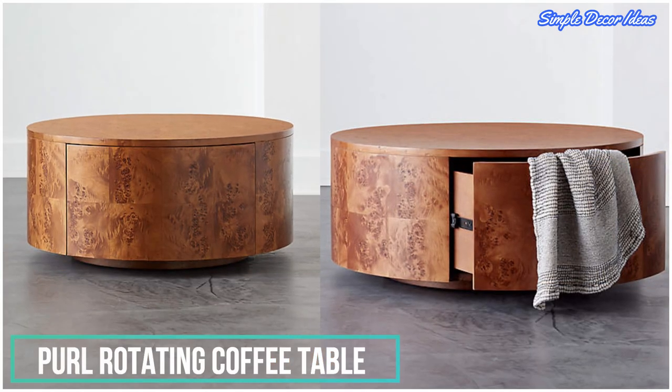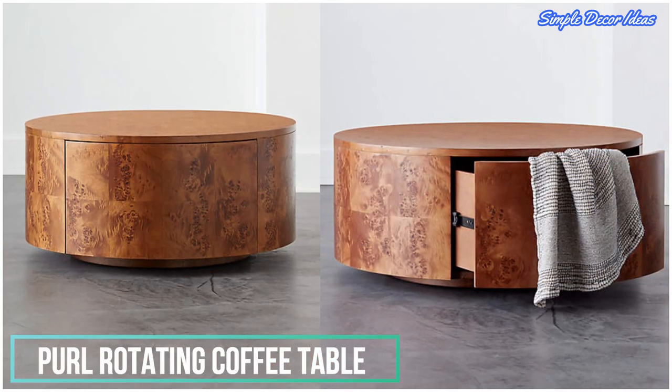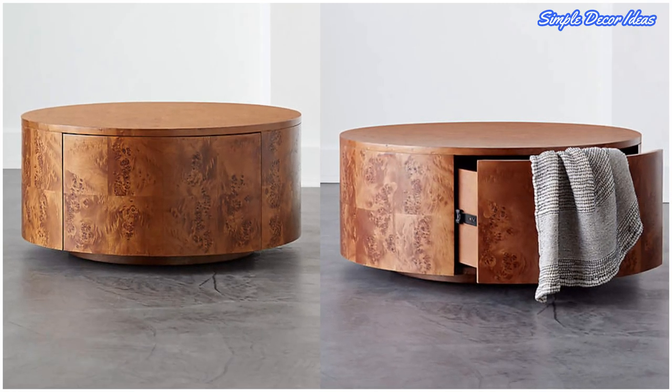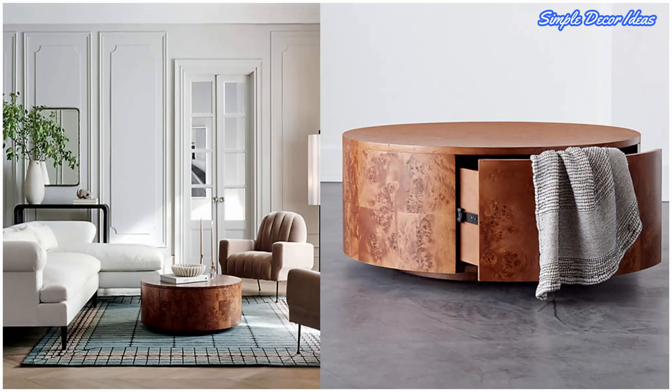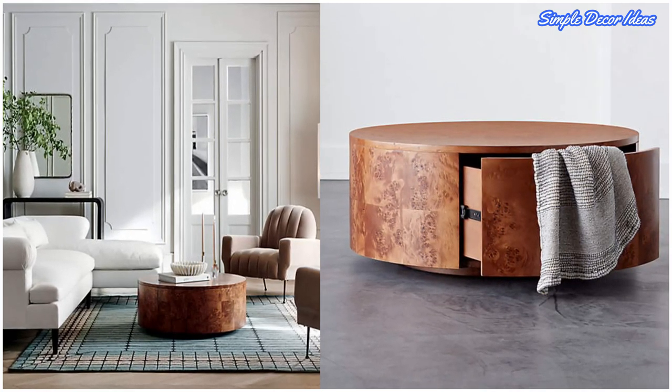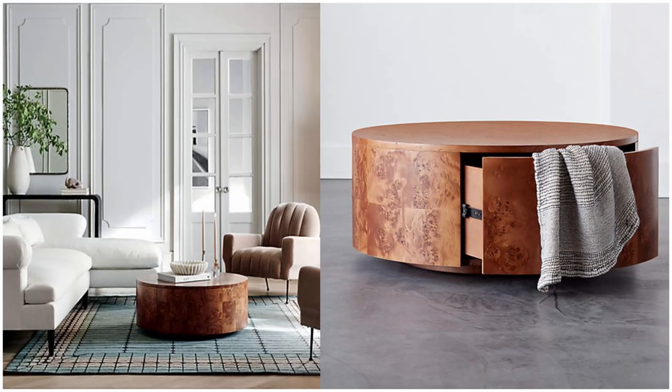1. Pearl Rotating Coffee Table. If you've ever wondered what it's like to have a rotating table, then here's your chance. Made of Italian burl wood veneer, this rotating table features a spacious drawer to help you store away all your living room needs.